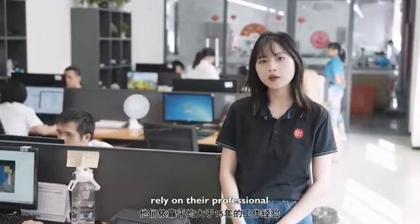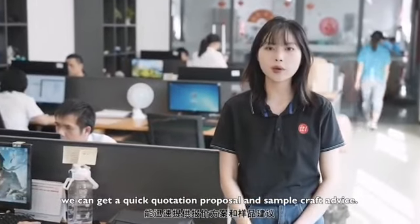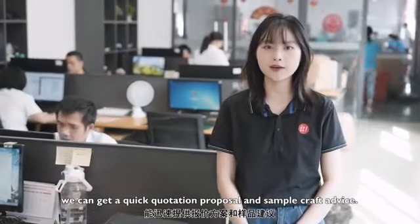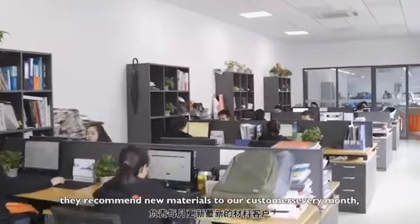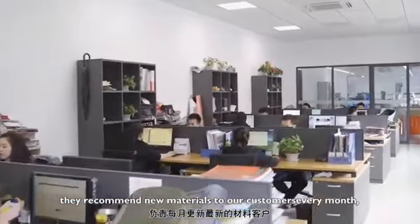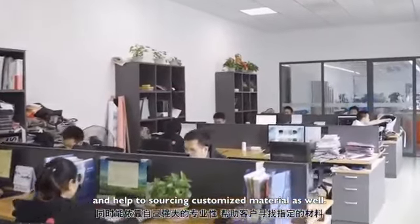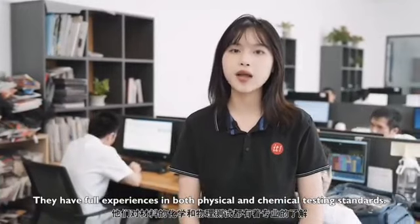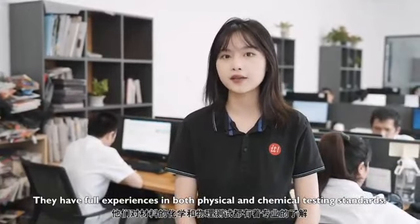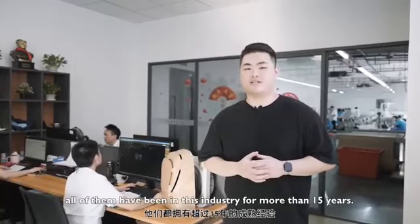This is our research and development team with more than 50 years of combined working experience. Relying on their expertise, we can provide quick quotation proposals and craft advice. This is the material sourcing team — they recommend new materials to our customers every month and help source customized materials as well.